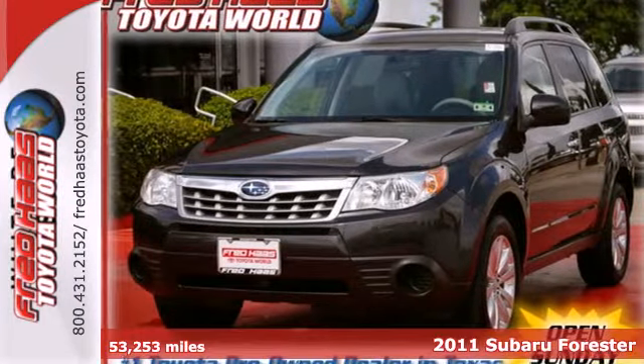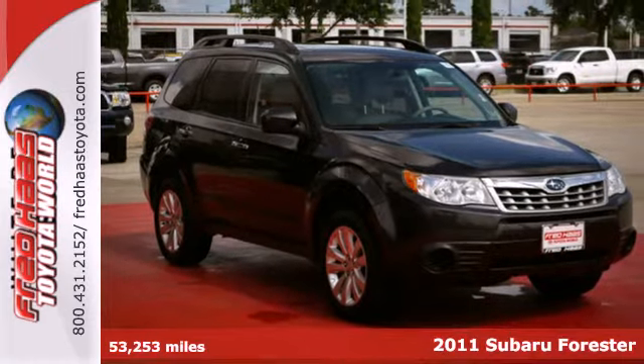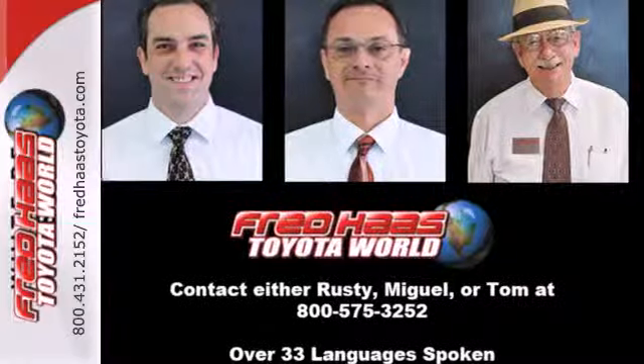It's a 2011 Subaru Forester. Rugged and refined, it offers standard features including a tilt adjustable steering wheel, tire pressure monitor, stability and traction control.